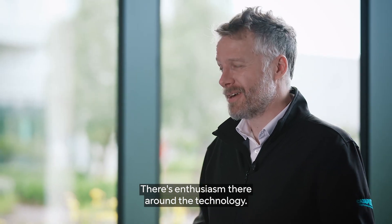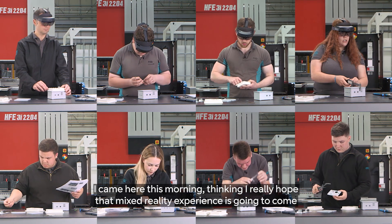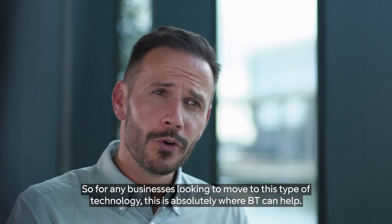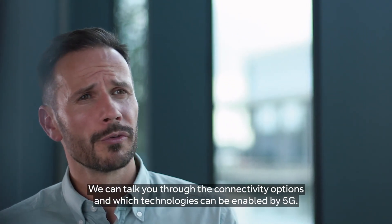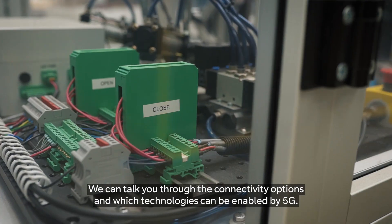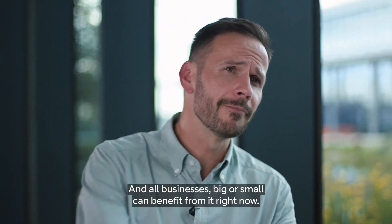There's enthusiasm around the technology. I came here this morning hoping the mixed reality experience would come through on top, and it absolutely delivered. For any businesses looking to move to this type of technology, this is absolutely where BT can help. We can talk you through the connectivity options and which technologies can be enabled by 5G. All businesses big or small can benefit from it right now.